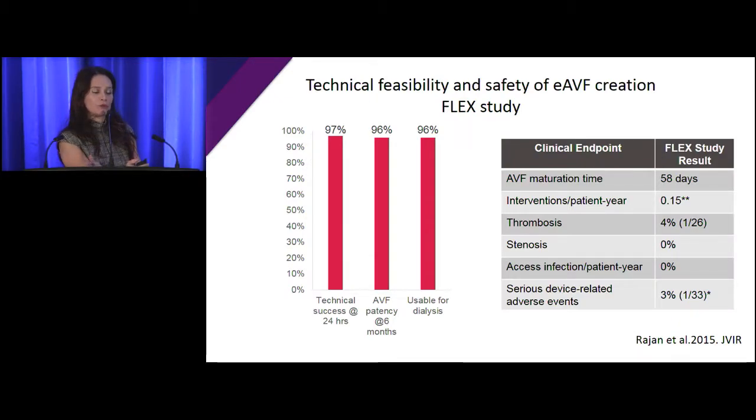These are the results from the initial FLEX study using this device, done in Paraguay with 30 patients and six-month follow-up, looking at safety, technical success, and short-term outcome. Technical success of creating the fistula within 24 hours was 97% — very good. AV patency at six months was 96% unassisted, and 96% were actually usable for dialysis. Time to maturation was at least the same as a surgical fistula, but most clinical experience shows it's quicker. Intervention rate per year is way less. Thrombosis rate is very low — these fistulas are almost a physiological fistula and are difficult to thrombose. Access infections are basically nothing. Serious device-related adverse events were 33%.